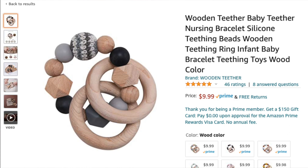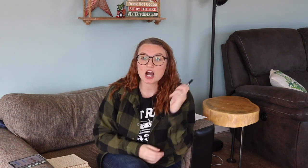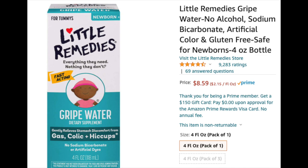Another idea for your little one is cute little teether toys — there are some cute wooden ones and silicone ones; I will have some linked in the description box. Also, if you haven't used it yet and you have a baby that's gassy and fussy and they're able to take gripe water, it's a perfect stocking stuffer and it's so amazing. We used this with Alaya all the time because she was such a gassy babe.